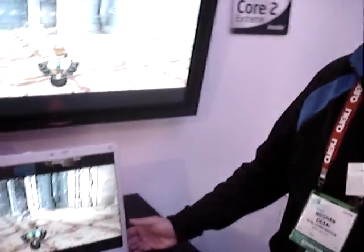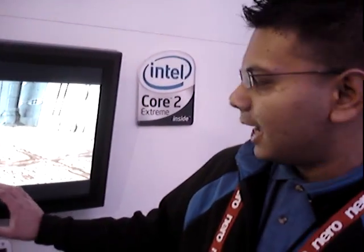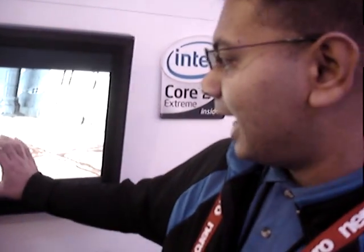We're at CES 2007 and I'm demonstrating an Intel Core 2 Duo processor. It's running a game called Roboblitz. The cool thing about this game is that it has a physics engine that's running real time.